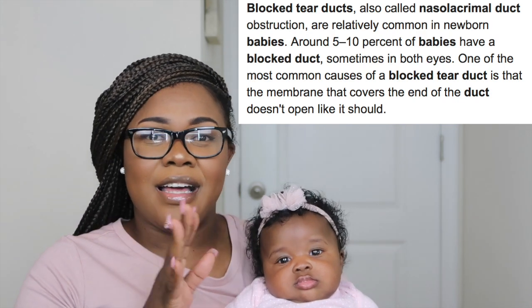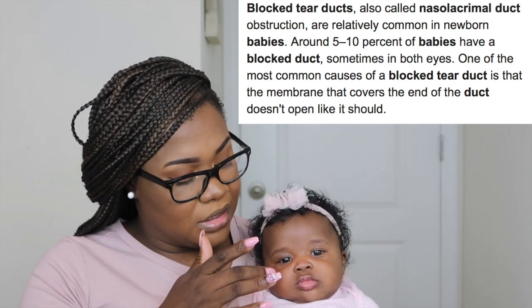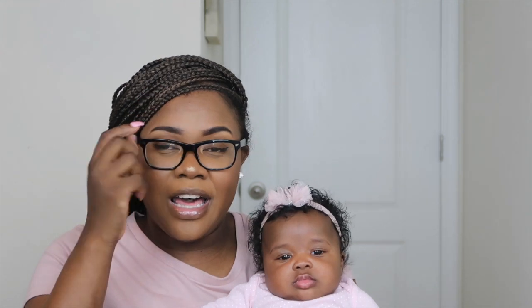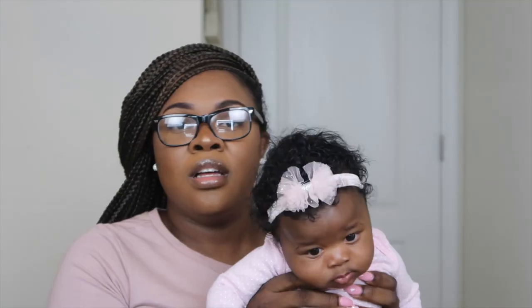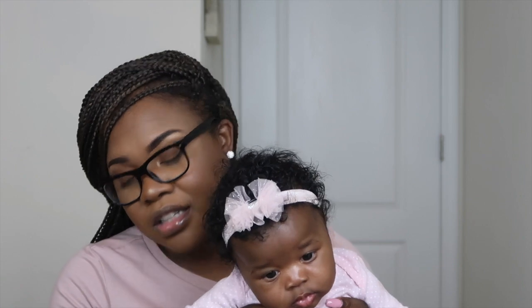Another thing that has happened in these three months is that she had a clogged tear duct. I think she got that towards the end of her two months, and she still has it. So when she wakes up from each nap she has these eye boogers in her eyelashes. It's kind of gross, but at this point nothing's really disgusting anymore.